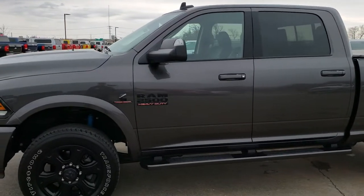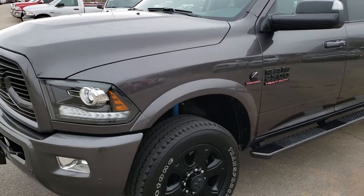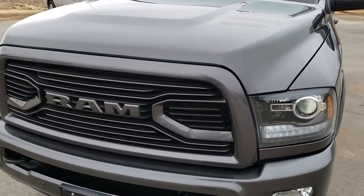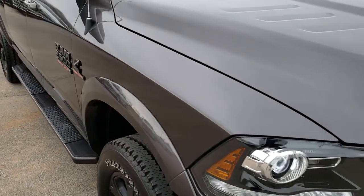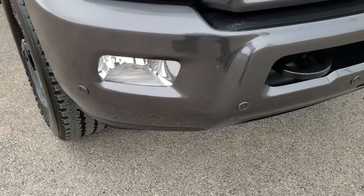This is stock number 10043. We are here at Summit Automotive in Fond du Lac, Wisconsin — your new and used heavy duty truck and Ram headquarters. Today we are checking out this super clean 2018 Ram 2500 crew cab short box. This truck has a 6.7 liter Cummins diesel.